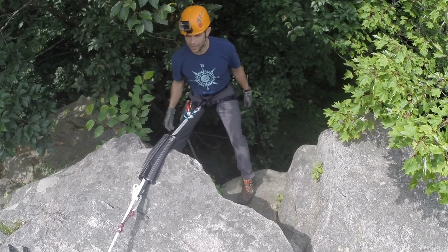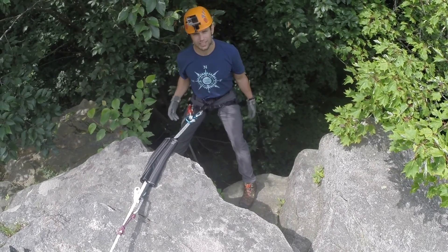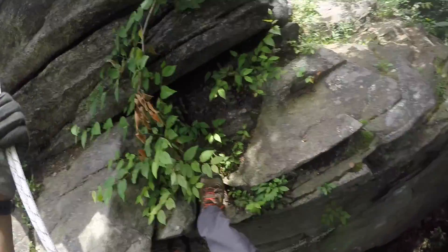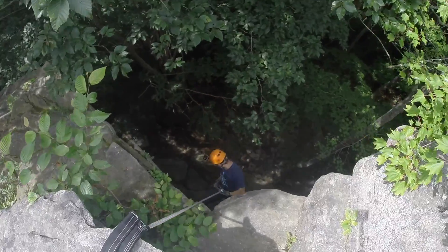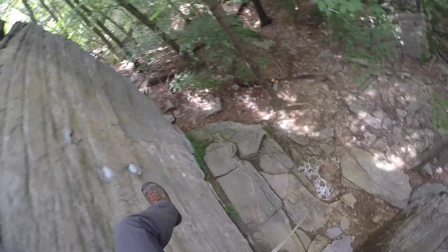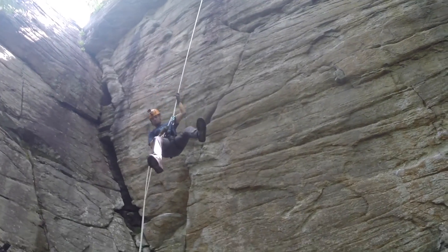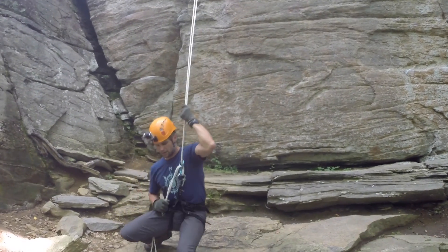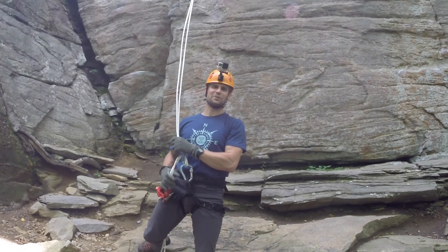That is it for me. I am John Norton. I look forward to seeing you in September, and I am on rappel. RopeSafe — protect what protects you.